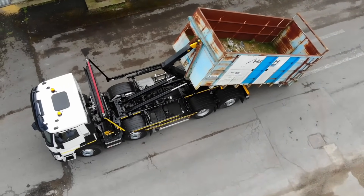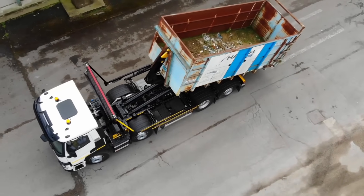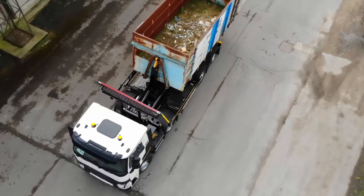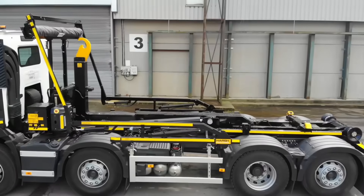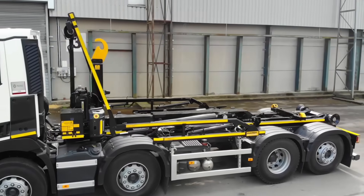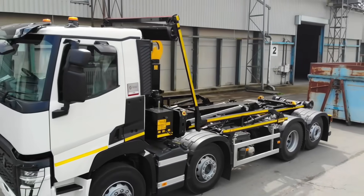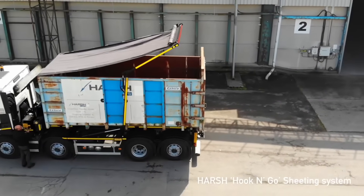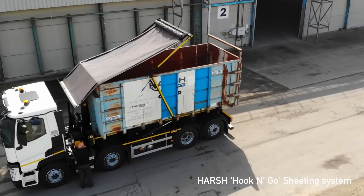A low center of gravity Z-frame chassis is incorporated into the design, which improves balance and stability during transit, tipping, and hoisting. The machine's durability is extended by this structure, and it also enhances safety during continuous intensive use. Ideal for fleets requiring rapid, repetitive operations, the HH-26 is designed to facilitate rapid loading and offloading cycles.